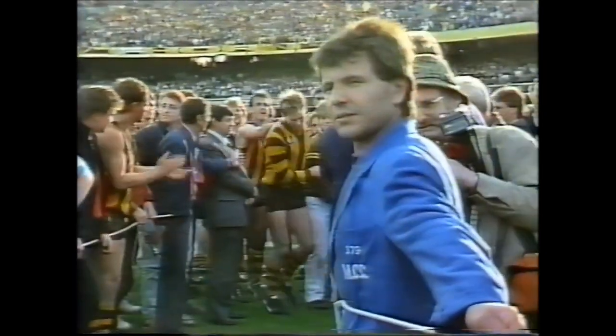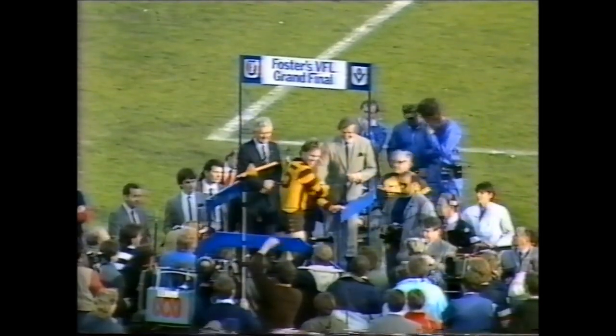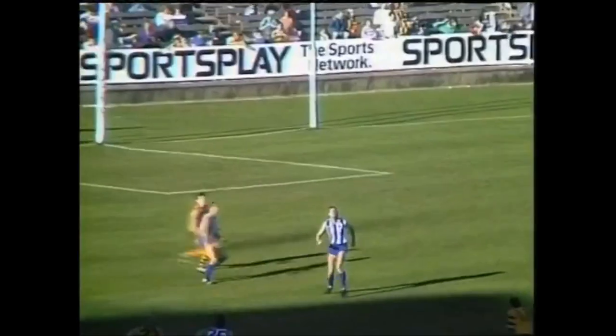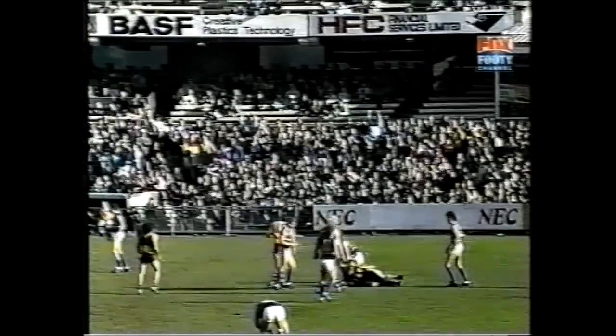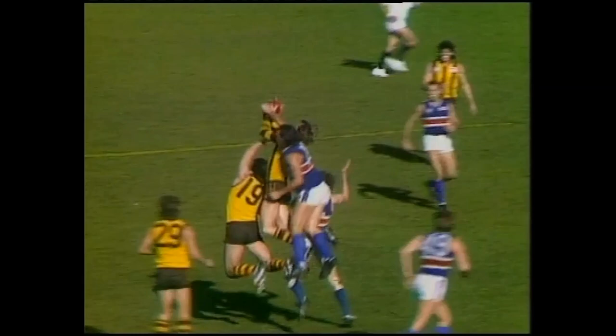Number 25, Peter Curran. Number 26, Rodney Eade. Duck and then found his target. Curran squares it for Tuck. As did Curran, while Brereton was restricted. Morris' kick — big fly from the back. What a mark! Curran. The match. The mark of the first quarter. Sensational.